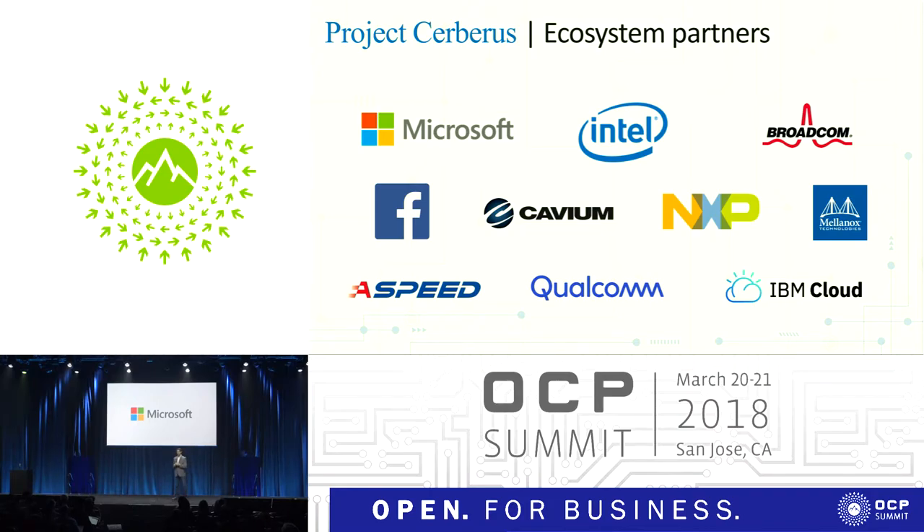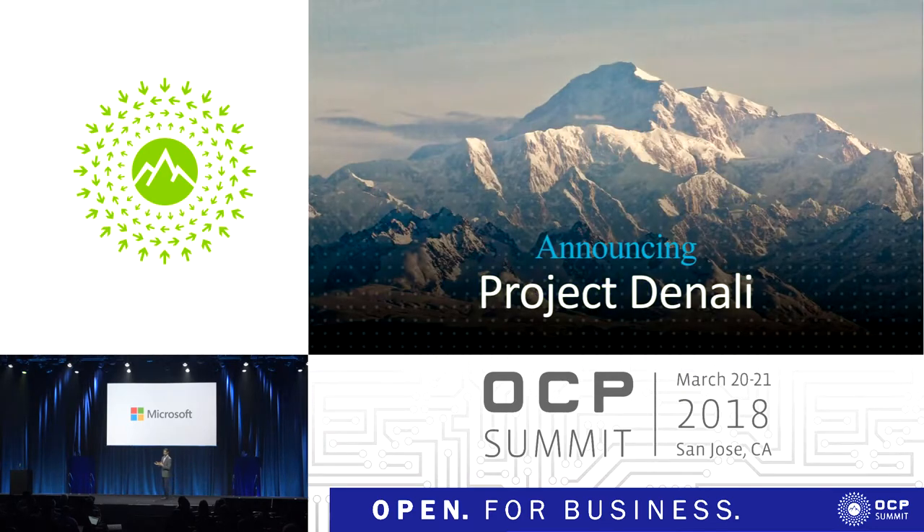Let's move on to the second area of innovation. This is a new announcement that we're making today, and I'm very excited to bring this forth for OCP. It's a new project we are announcing, which we are calling Project Denali — named after the mountain up in Alaska. We tend to name our projects after mountains. Before we go into the details, let's look at why we need innovation in flash storage.